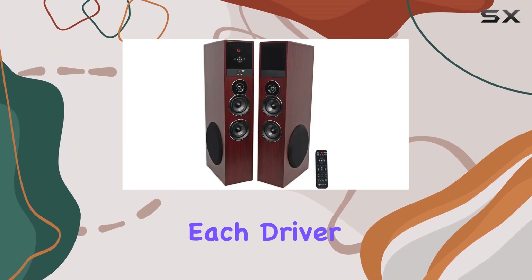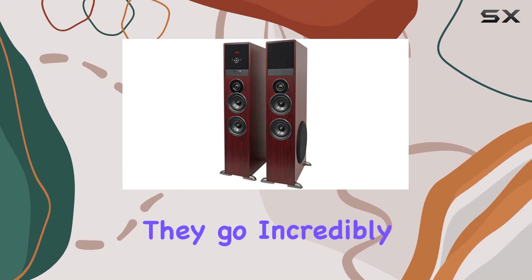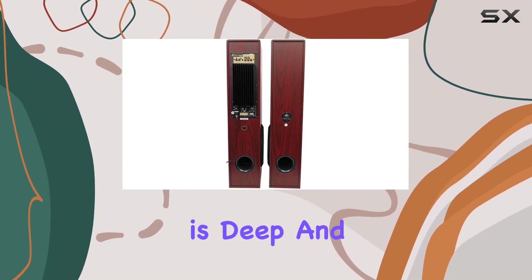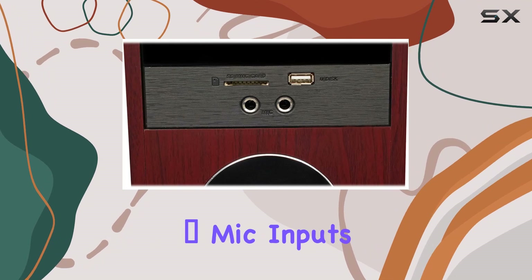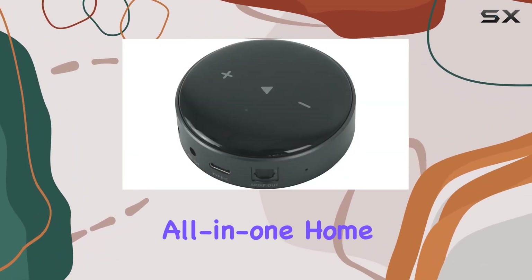I've tested these towers extensively and the sound quality is mind-blowing. They go incredibly loud without distortion and the bass response is deep and powerful. Whether you're watching movies, listening to music, or even doing karaoke with the two quarter-inch mic inputs and echo control, these towers deliver a true all-in-one home theater experience.